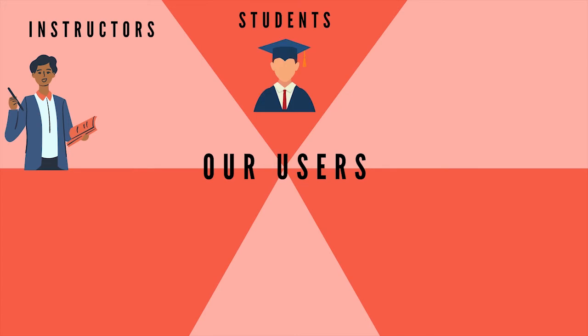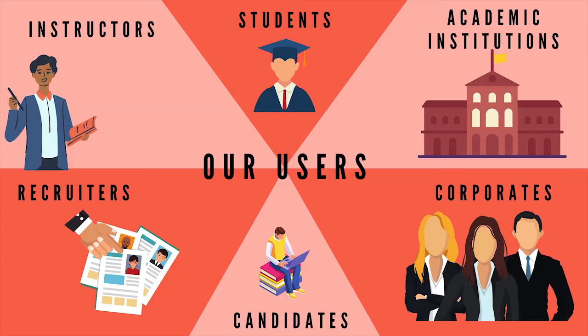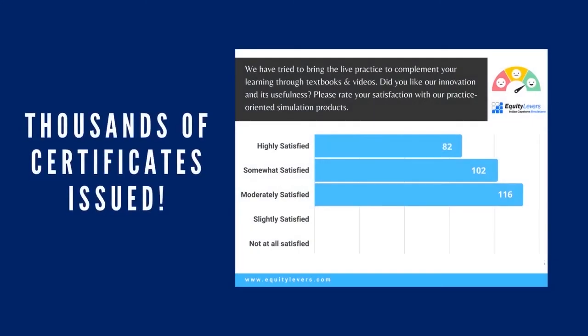Our practitioner-built projects can be used as tests or as training tools by instructors, candidates, and recruiters. Accredited by government authorities and in use at leading business schools, we have received great feedback for our innovative approach to bring real work experience to the candidates.